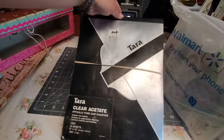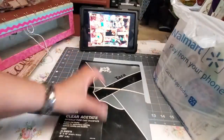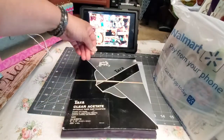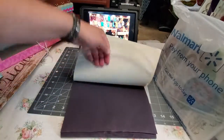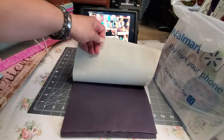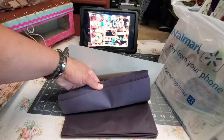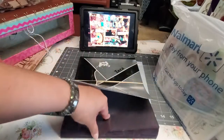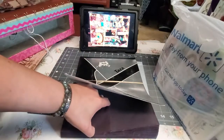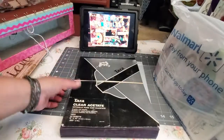I got this clear acetate for 50 cents. There's a lot of acetate there, and it's a perfect plastic to use if you're having fun doing shaker cards or shadow boxes — you can use this kind of clear plastic.